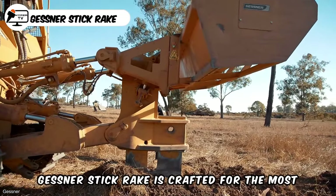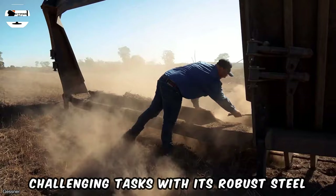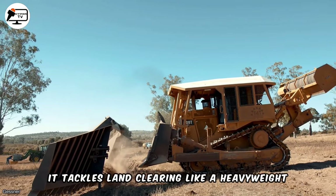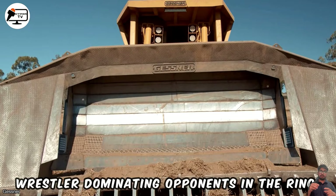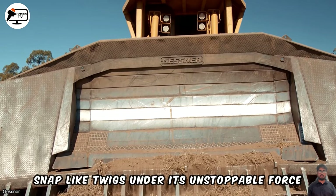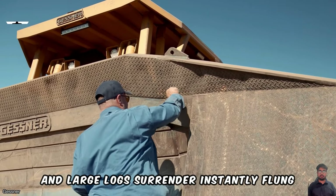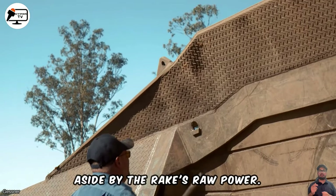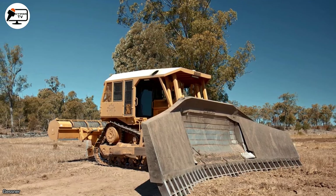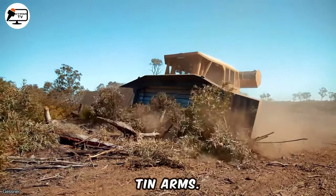Gessner's Stick Rake is crafted for the most challenging tasks. With its robust steel frame and powerful tine muscles, it tackles land clearing like a heavyweight wrestler dominating opponents in the ring. As it charges into the brush, small trees snap like twigs under its unstoppable force, and large logs surrender instantly, flung aside by the rake's raw power. The Gessner doesn't merely bulldoze debris — it seizes it in a deadly bear hug with hydraulic pneumatic tine arms.